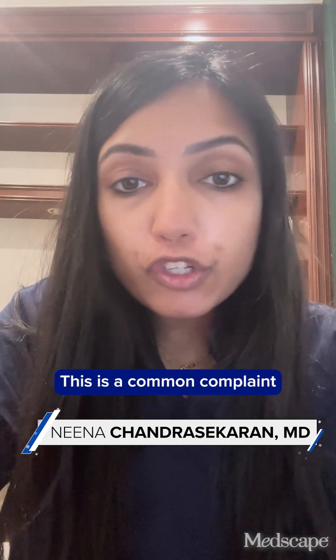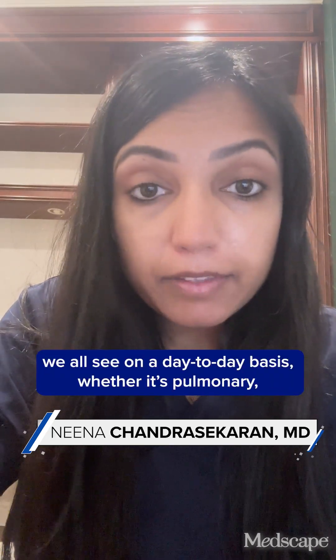Hi everyone, Dr. Chandrasekaran here. Today we're going to talk about unexplained dyspnea. This is a common complaint that we all see on a day-to-day basis, whether it's pulmonary, internal medicine, cardiology, inpatient or outpatient.